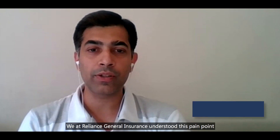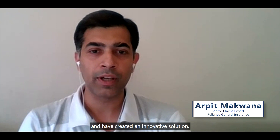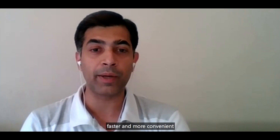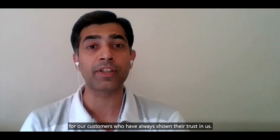We at Reliance General Insurance understood the pain point and have created an innovative solution. We have always believed that technology is the solution to make the process better, faster and more convenient for our customers who have always shown their trust in us.